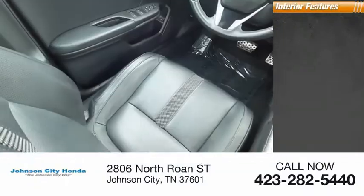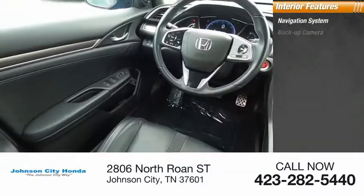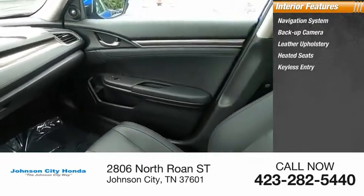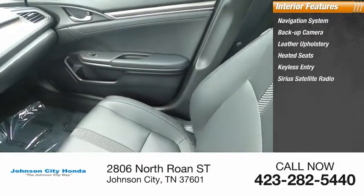Inside you'll find a navigation system, backup camera, leather upholstery, heated seats, keyless entry, and Sirius satellite radio.